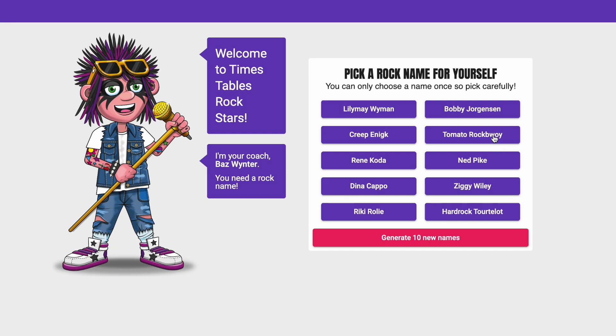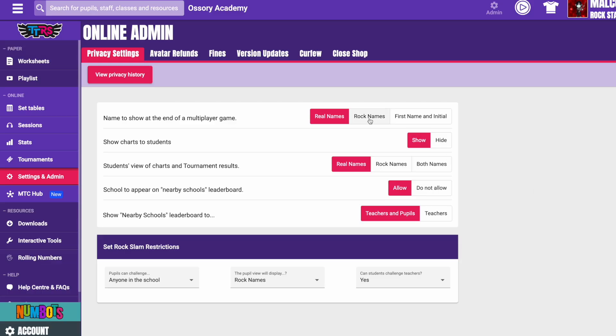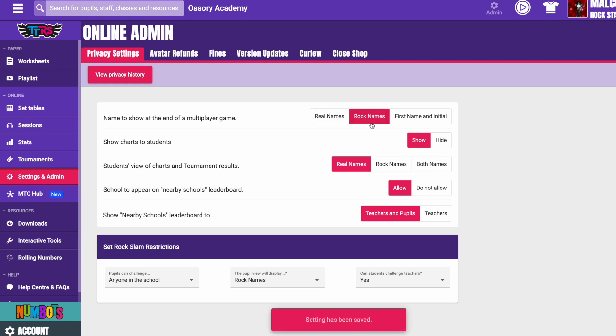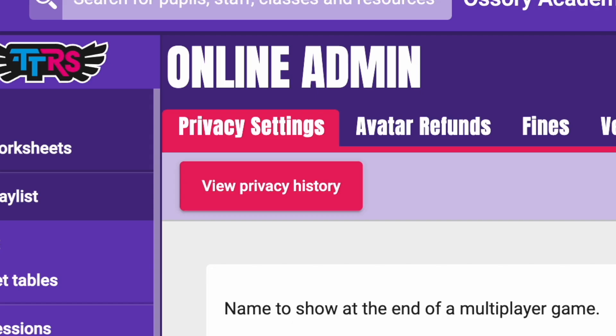Number two: use rock names. On TTRS, every user chooses their very own rock name and designs their unique rock avatar. Whilst nothing in TTRS ever identifies a user's real-time location, these rock alter egos can be used to hide the identity of the child in multiplayer games to provide extra anonymity. Teachers can display rock names instead of real names at the end of a game and also in school charts. These are both a default setting in the settings and admin section in privacy settings.